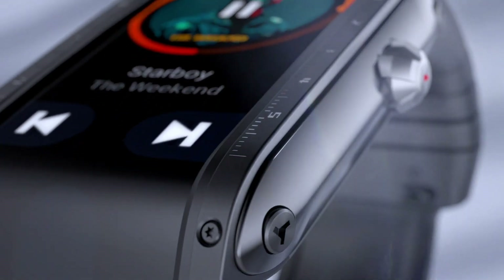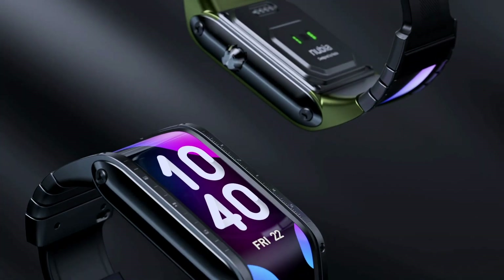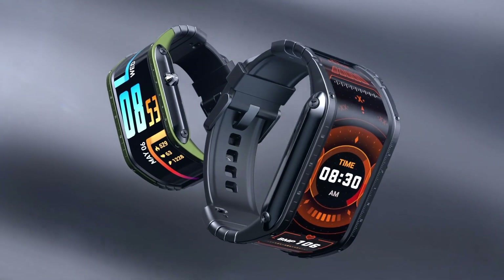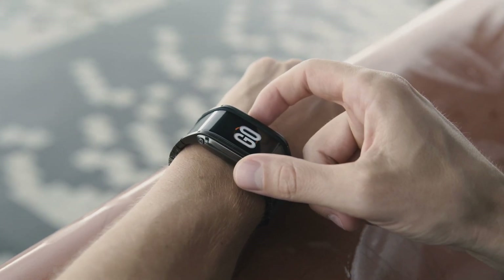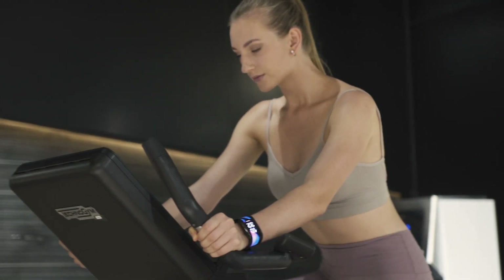It's our vision to bring a revolutionary product to the market that elevates the way we live. Nubia is innovative, versatile and powerful — the perfect fit for your wrist. So don't wait for the future and get your Nubia watch now.